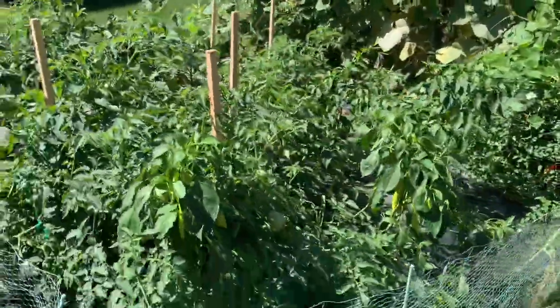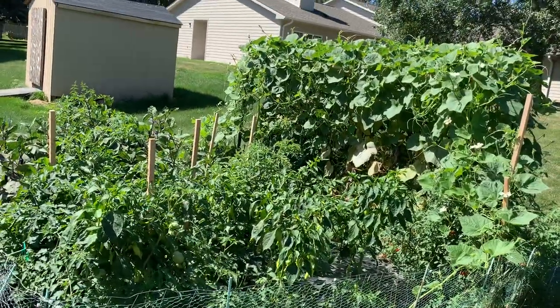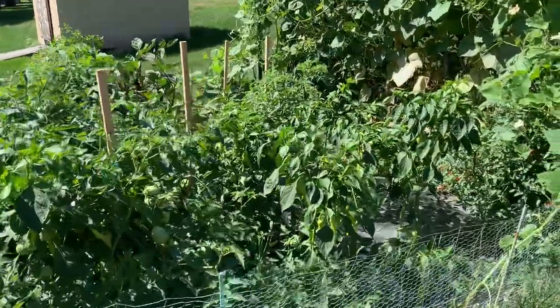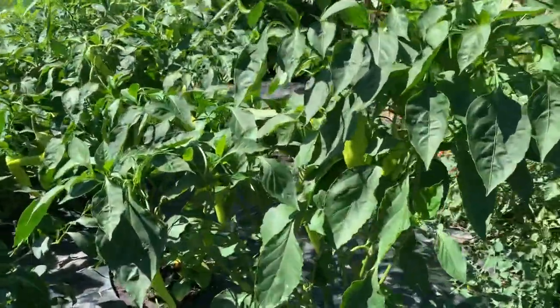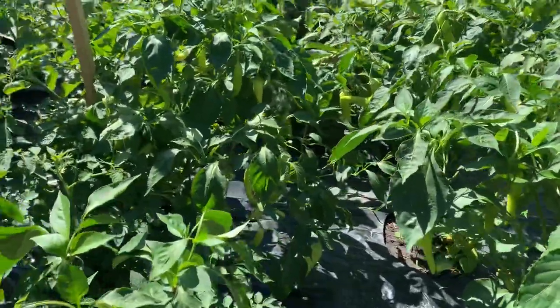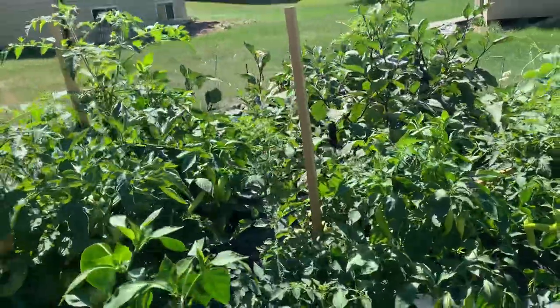There's a nice garden, guys. My organic vegetable garden. Let's see, close up. Too many big banana peppers. They're delicious in paksiw or sinigang.